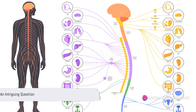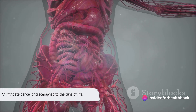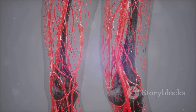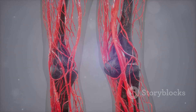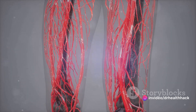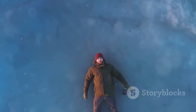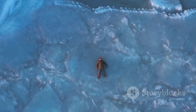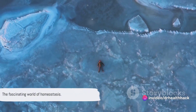Ever wondered how our body maintains its internal balance? It's like an intricate dance, choreographed to the tune of life. This delicate balance is not a coincidence but a marvel of nature known as homeostasis. It's the body's way of maintaining a stable internal environment, regardless of what's happening around us. Whether you're in a freezing landscape or a scorching desert, your body works tirelessly to keep everything in check.